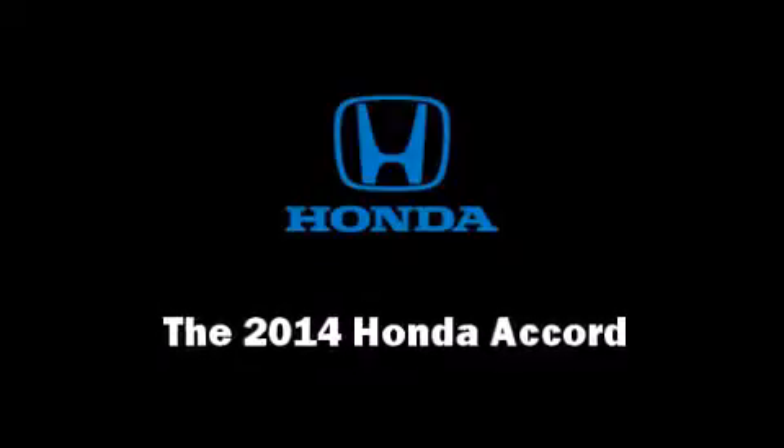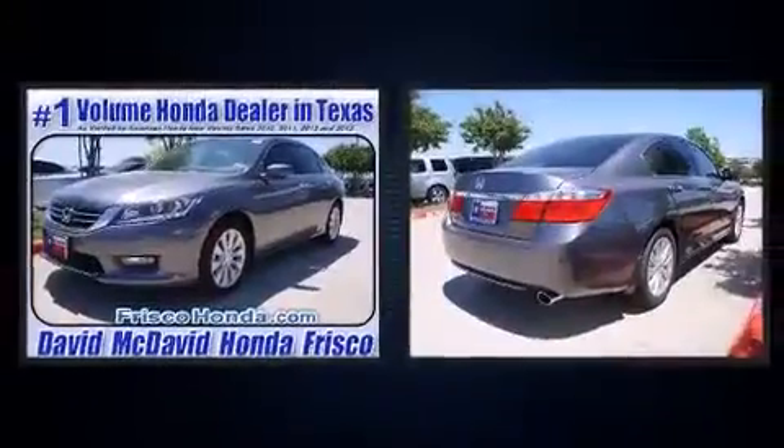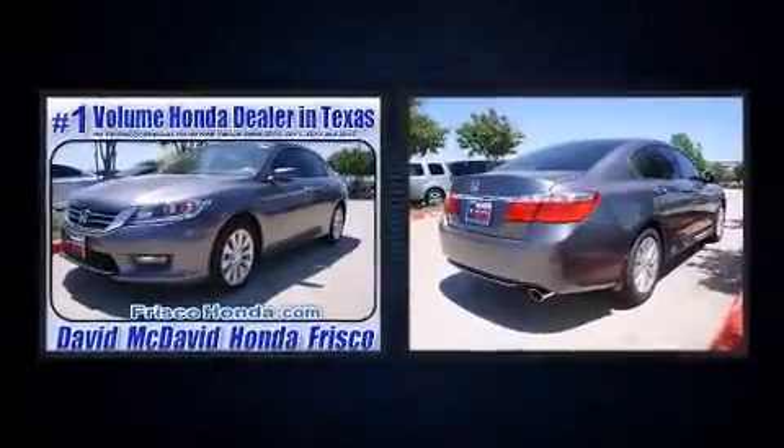Step into the 2014 Honda Accord. This four-door, five-passenger sedan will allow you to take command of the road with confidence.